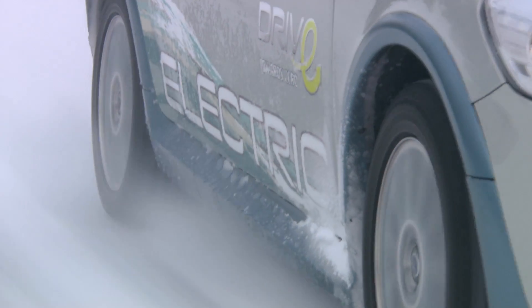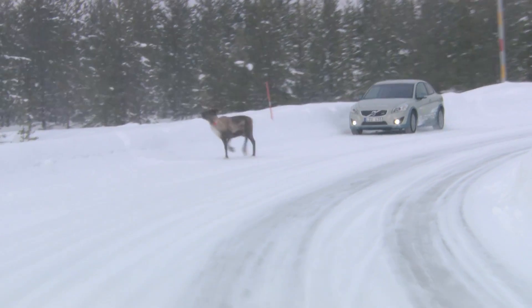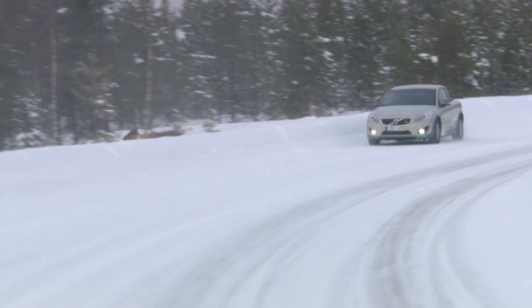How far can you drive when it's minus 10 degrees Celsius? At minus 10, I would say you can drive 80 to 90 kilometres, and of course it depends on how you're driving.